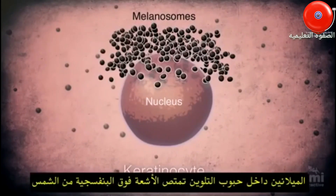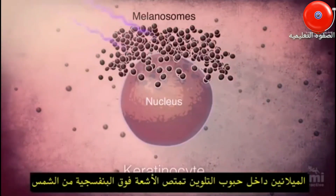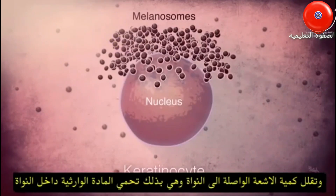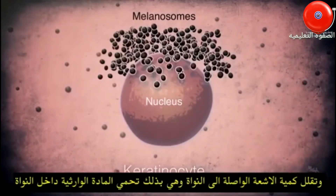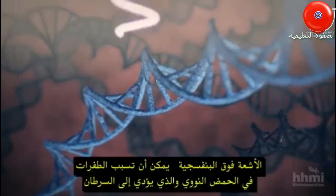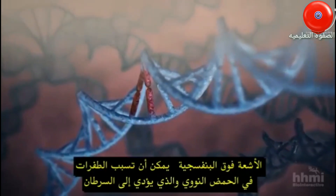The melanin inside the melanosomes absorbs the ultraviolet energy from sunlight, reducing the amount of ultraviolet radiation that reaches the nucleus, and in particular, the DNA inside the nucleus. Ultraviolet radiation can cause mutations in DNA that can lead to cancer.